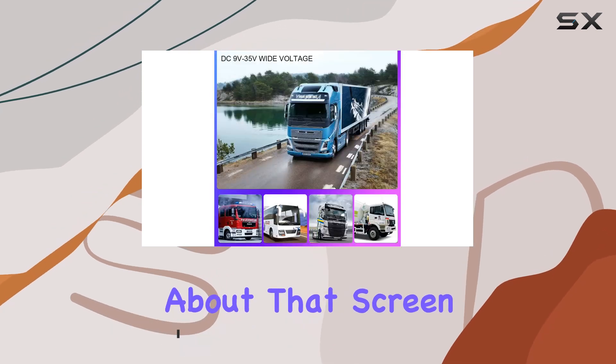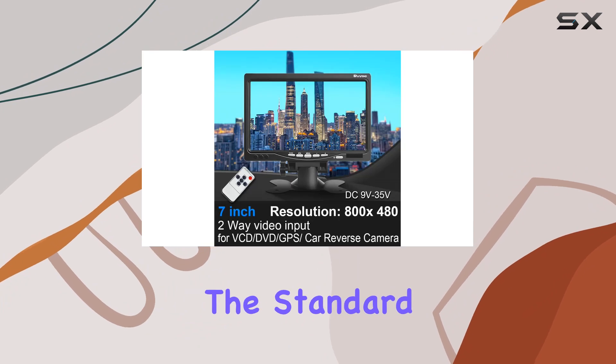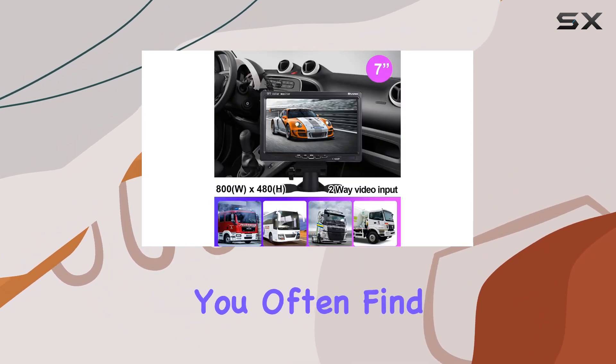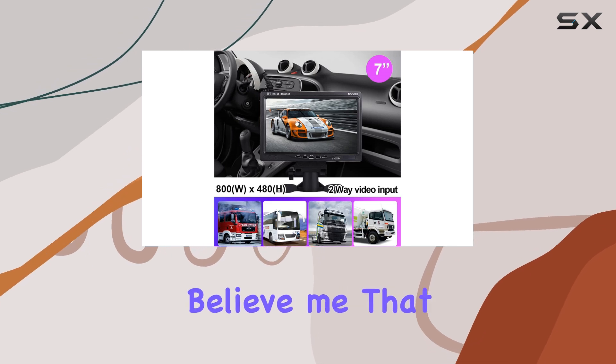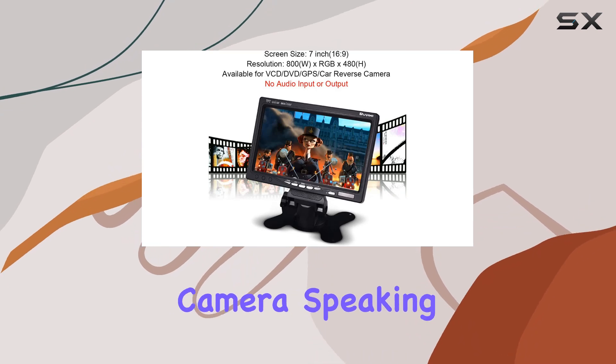First off, let's talk about that screen size. At 7 inches, it's significantly larger than the standard 4.3-inch or 5-inch monitors you often find in cars. And believe me, that extra screen real estate makes a world of difference when you're trying to get a clear view from your backup camera.